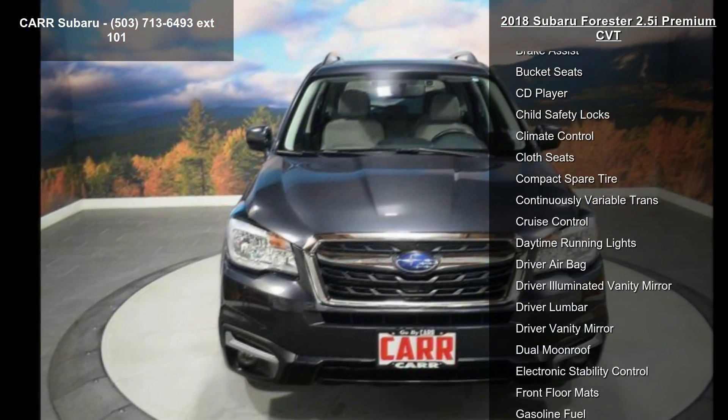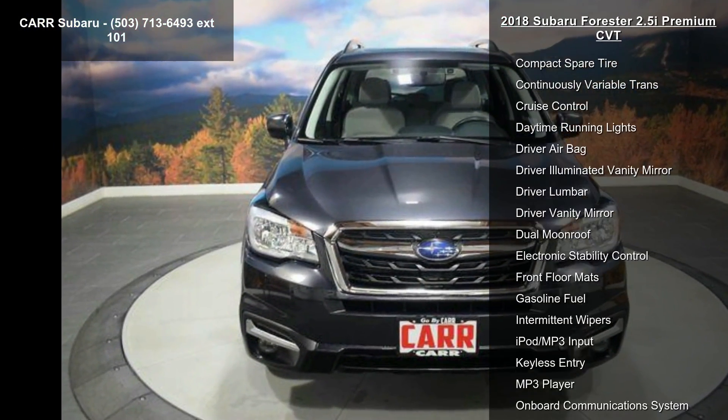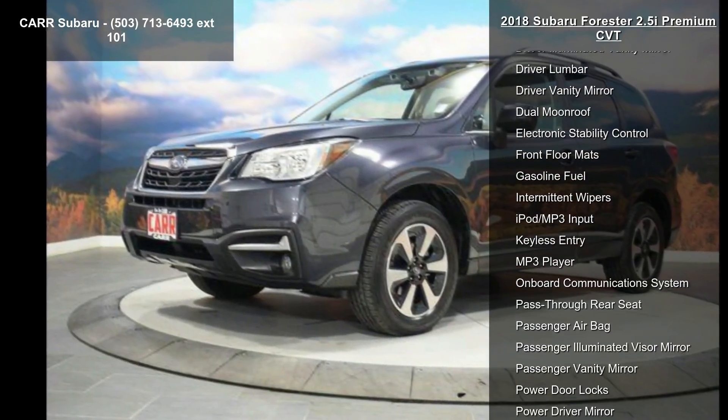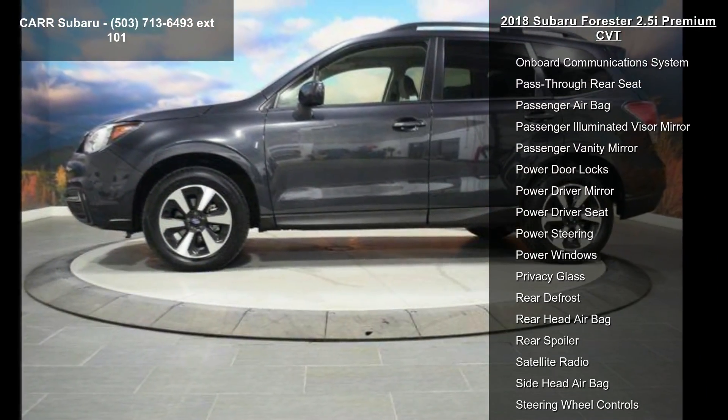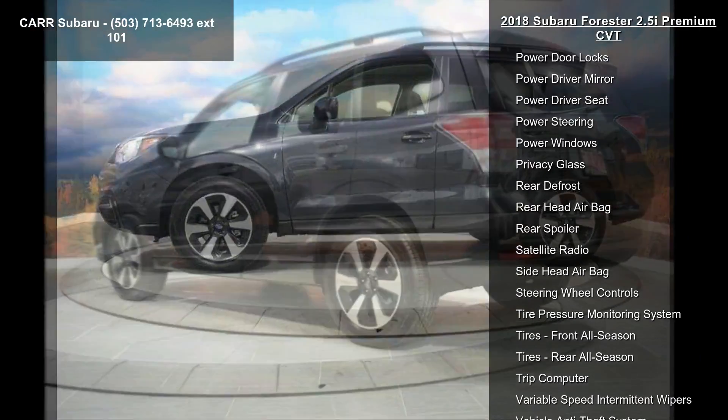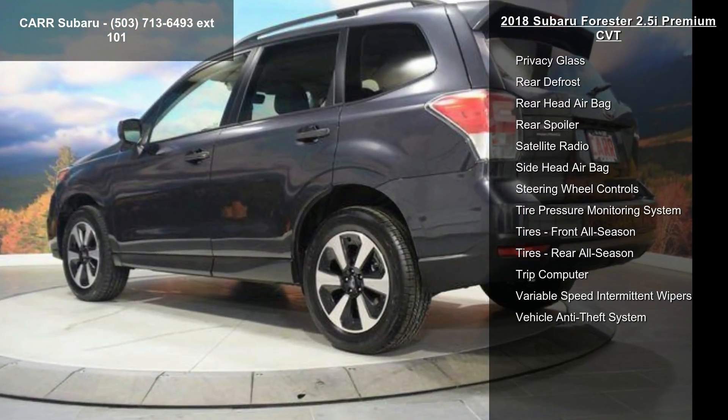Some of the top features included with this vehicle are 4-cylinder engine, 4-wheel ABS, 4-wheel disc brakes, AC, adjustable steering wheel, all-wheel drive, aluminum wheels, AM-FM stereo, and auto off-head lights.